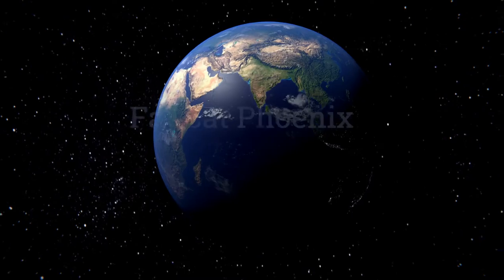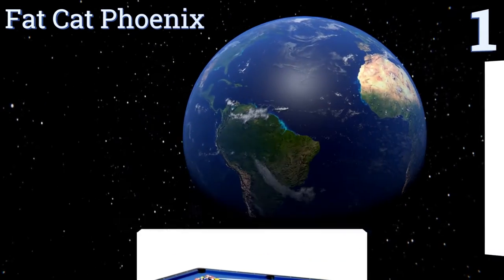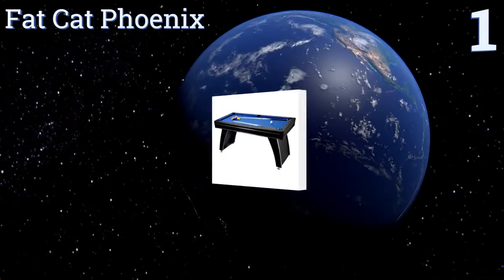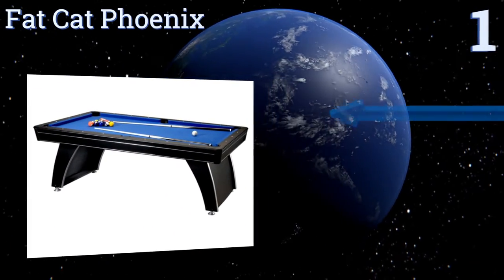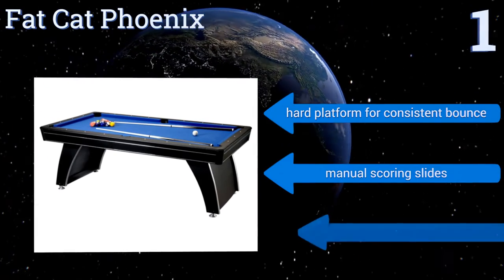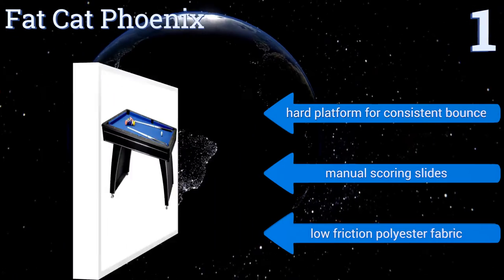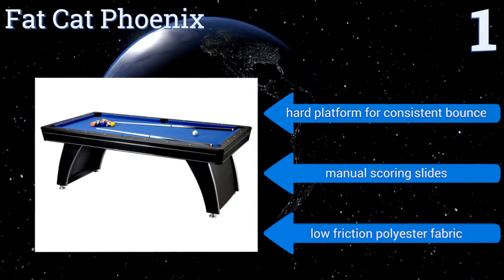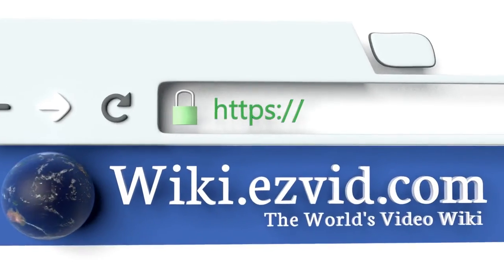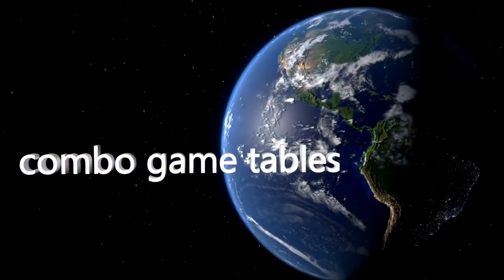Coming in at number one on our list, the Fat Cat Phoenix is more than a seven foot pool table. It comes with two slide-on surfaces that transform it into an air hockey rink or a table tennis surface, and it has panel style legs with three levelers built to keep it stable. It features a hard platform for a consistent bounce, manual scoring slides, and a low friction polyester fabric.